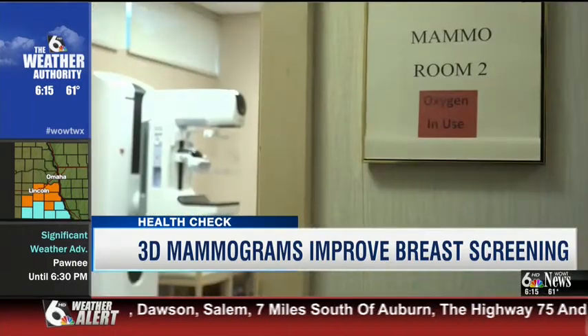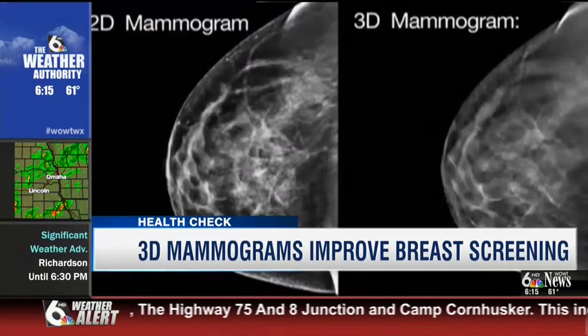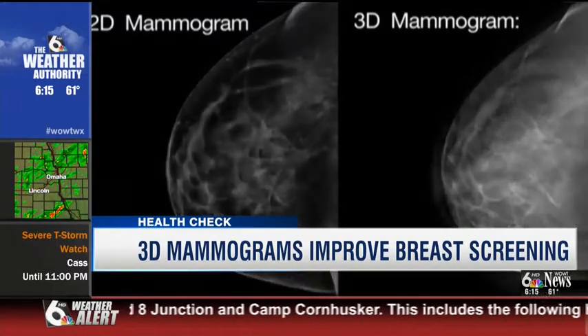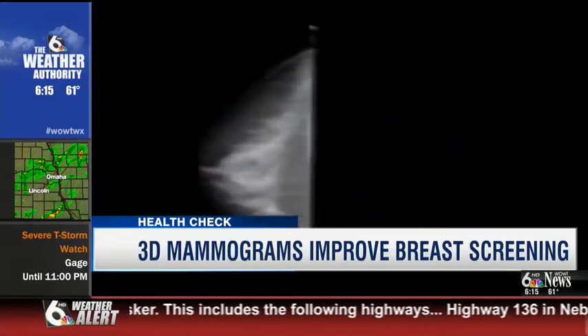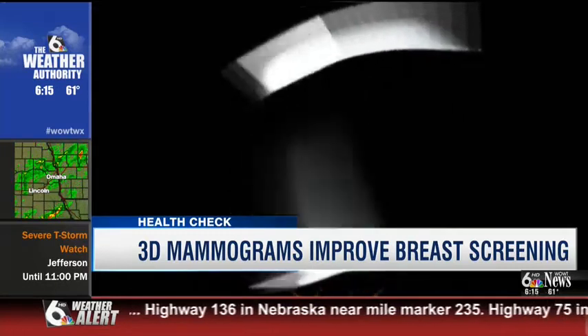New breast screening technology is making early detection more accurate. Unlike a traditional mammogram, three-dimensional mammography captures multiple images of the breast at different angles. Basically, 3D mammography just is a much better picture.